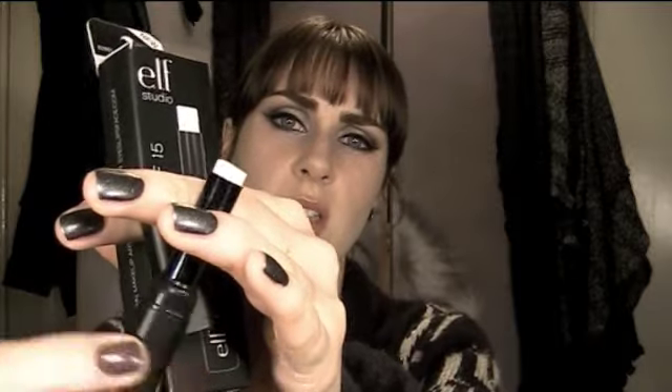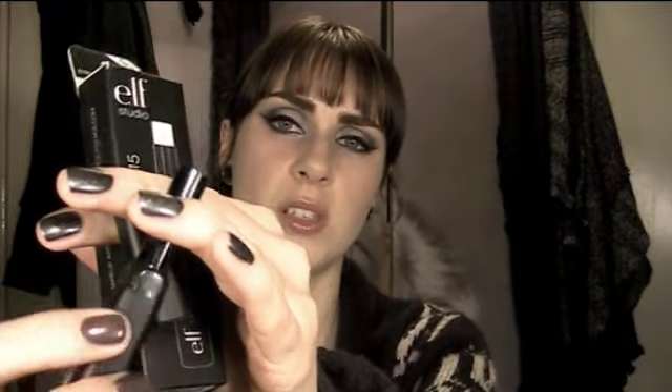It does feel quite moisturizing when it's on, but I wouldn't say it's soothing. I'll show you what it looks like — it's just like this, quite translucent, just like a stick lip balm. It reminds me of the MAC lip primer in how it looks.